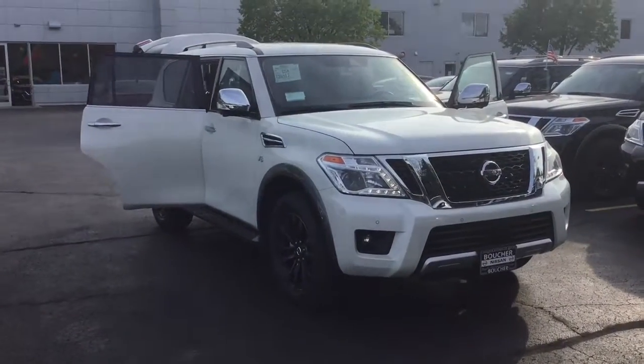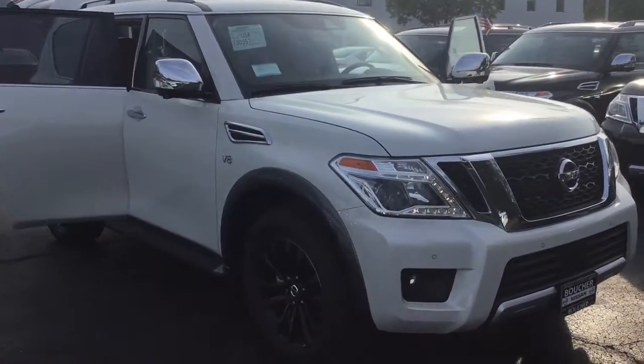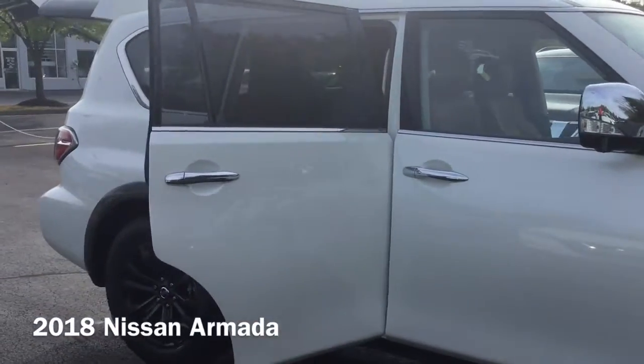Hi, I'm Taylor from Gordy Boucher Nissan of Greenfield. Today I am so excited to show you one of the great Nissan models we have available. This is the brand new 2018 Nissan Armada.